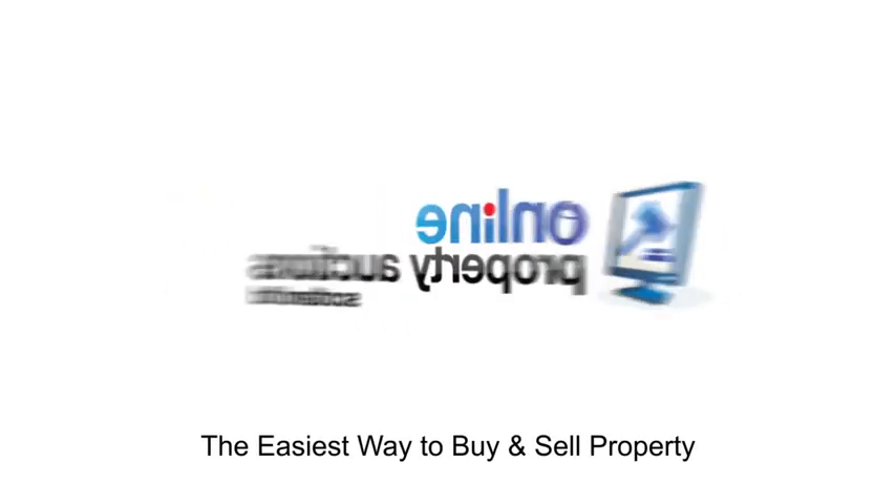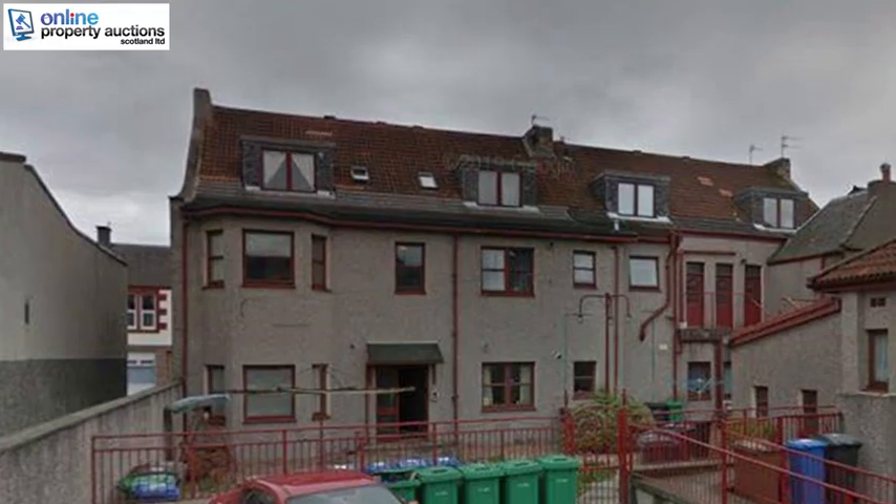Welcome to Online Property Auctions Scotland, the easiest way to buy and sell property.